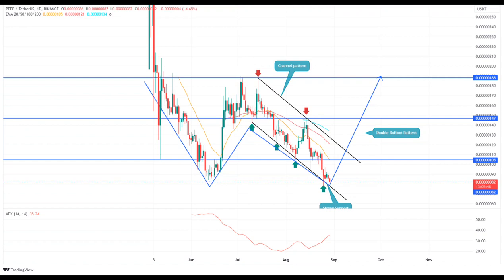Pepe coin daily chart — key points: a bullish breakout from the upper trend line could offer an early sign of trend reversal. The Pepe price may witness high demand pressure at $0.000082. The 24-hour trading volume in Pepe coin is $66.39 million, indicating a 10% loss.